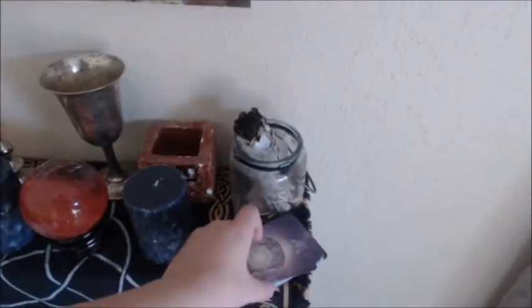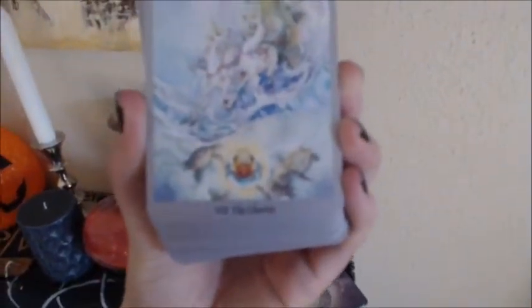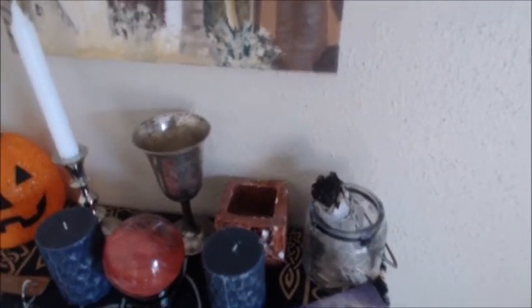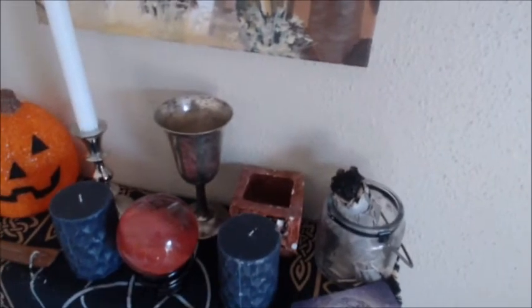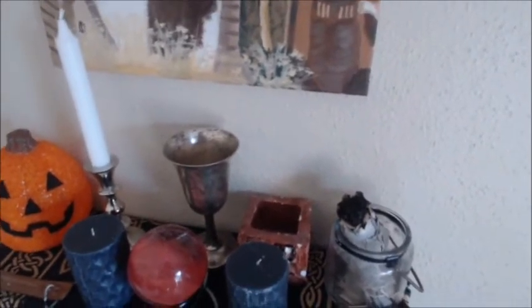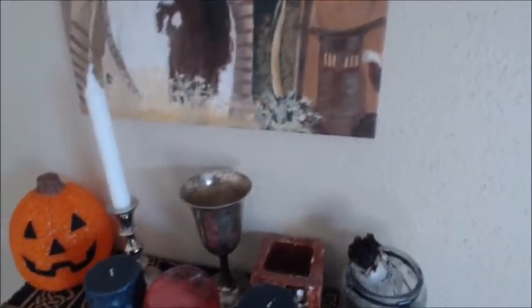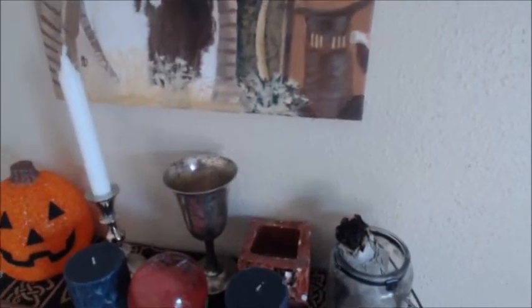So these are my tarot cards. They're really pretty — this is the Chariot. I've told you guys that I'm thinking of doing a tarot series on memorizing tarot, figuring out what the meanings are, and tricks to figure them out. In that series I would show you a lot more of my tarot cards.